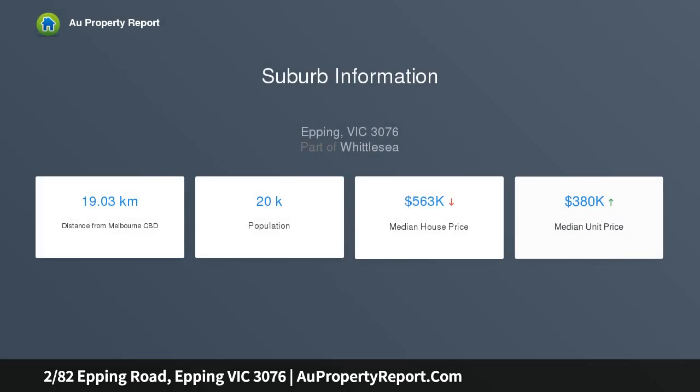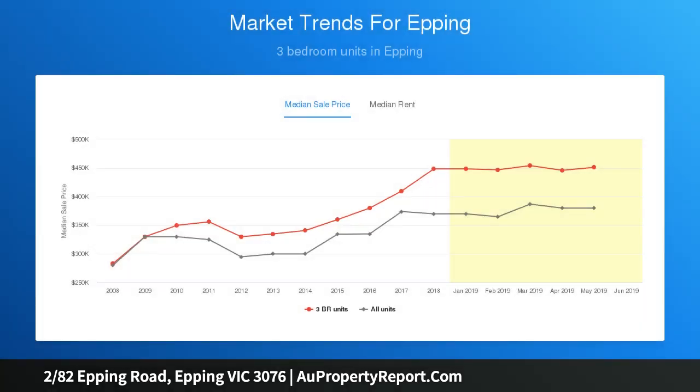This spacious ground floor apartment showcases a free-flowing floor plan that makes living so much easier, featuring a stylish kitchen with stone bench tops and quality stainless steel appliances, which overlooks the large living area and meals area that opens out to a massive courtyard — surely perfect for entertaining family and friends all year round.